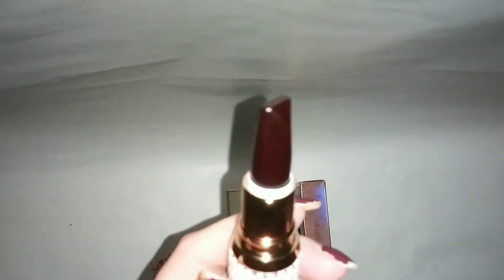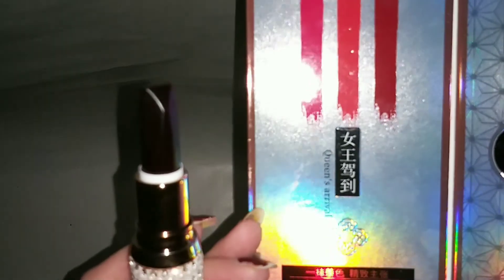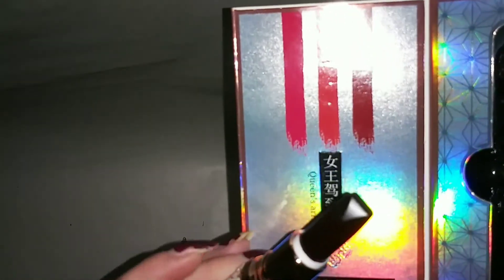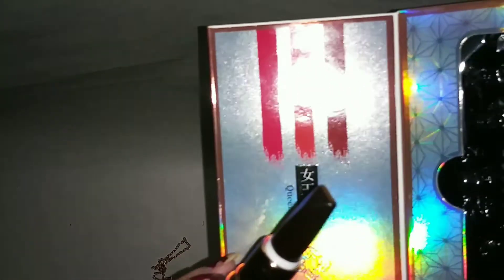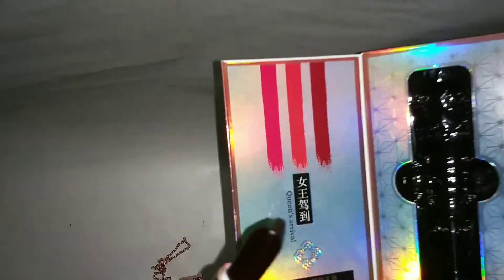I turned the light back up because it was hard to see the lipstick shade. Sometimes it comes off as a really dark black color, but in this light it's more of a dark ox blood color, which is really interesting. As you can also see, there are notches in the lipstick — that's where all the different colors come from. These are the three colors and I'm trying to show you the difference because it's actually quite staggering.